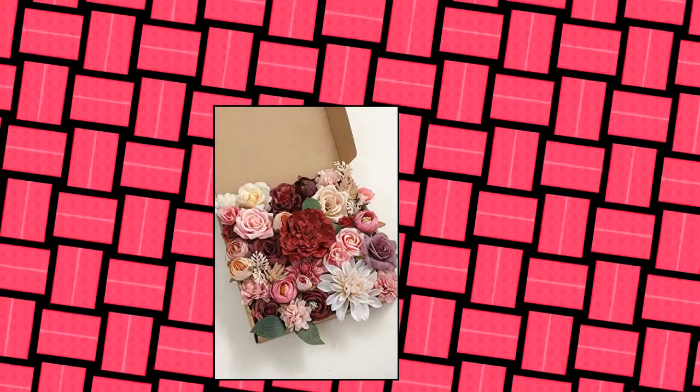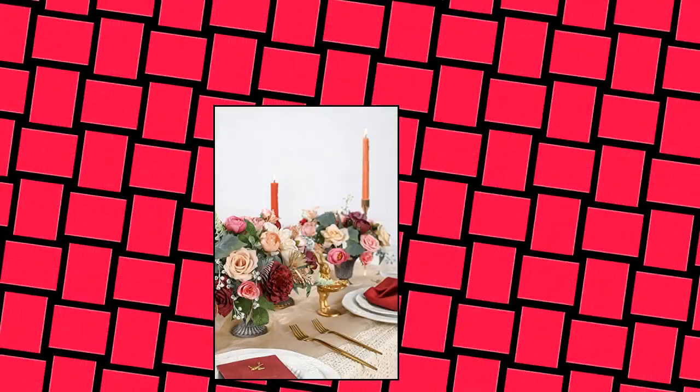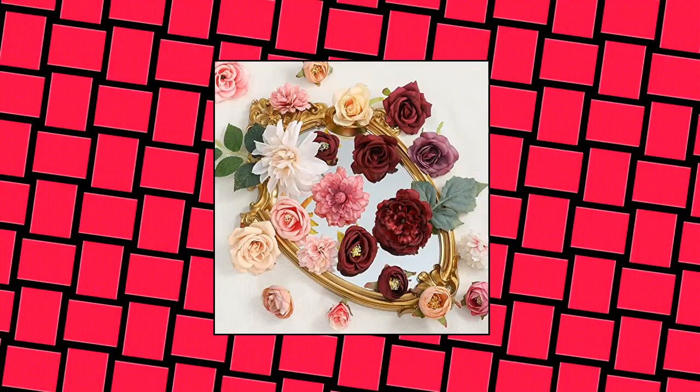Seriflora 77 Pieces Artificial Flowers — Combo Box Set, faux flowers bulk with flower leaves and stems for DIY wedding bouquets, centerpieces, baby shower, party, and home decorations. This is a combo pack of different types of flowers in different colors as a theme. They look not only beautiful but very lifelike, and are the best DIY flowers.